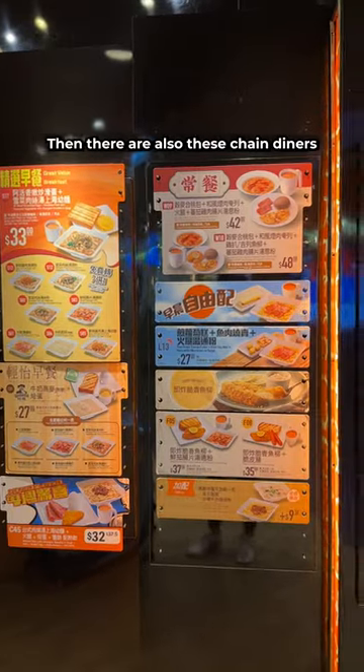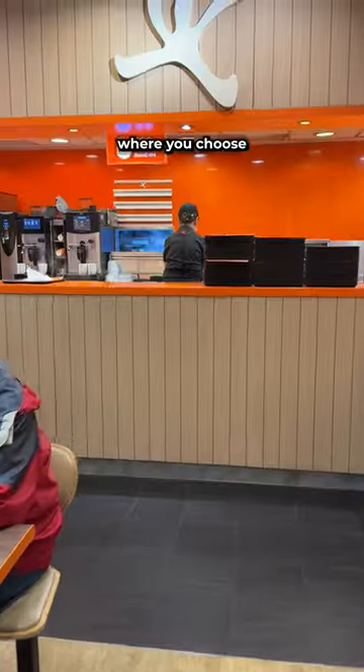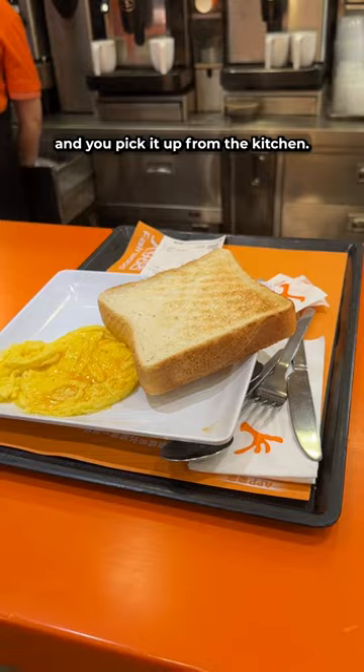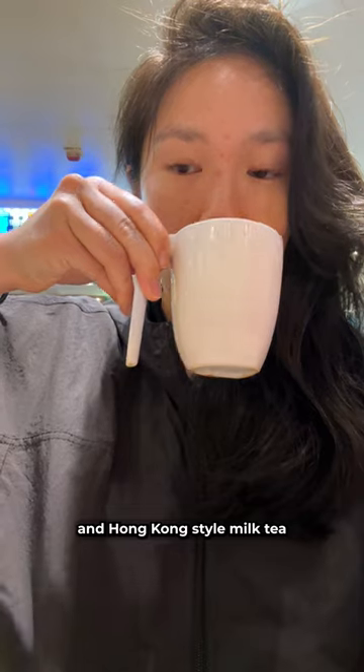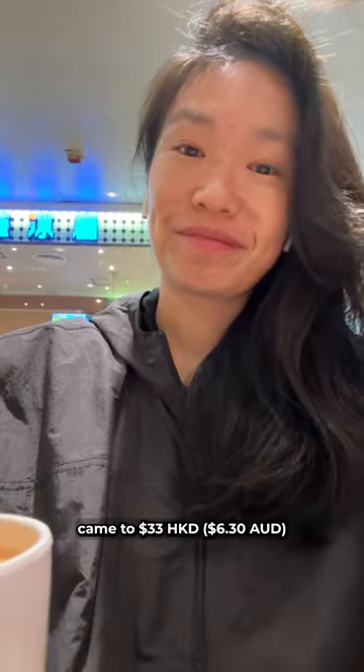Then there are also these chain diners like Cafe de Coral where you choose a style of breakfast that you want and you pick it up from the kitchen. Eggs with toast, ham with macaroni and soup, and Hong Kong style milk tea came to 33 Hong Kong dollars.